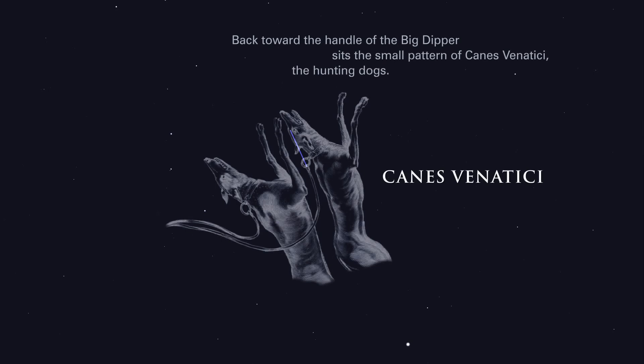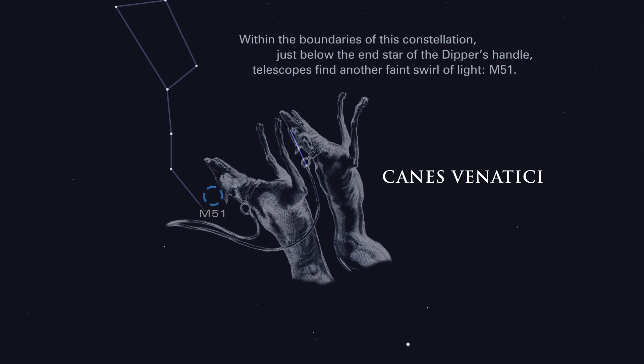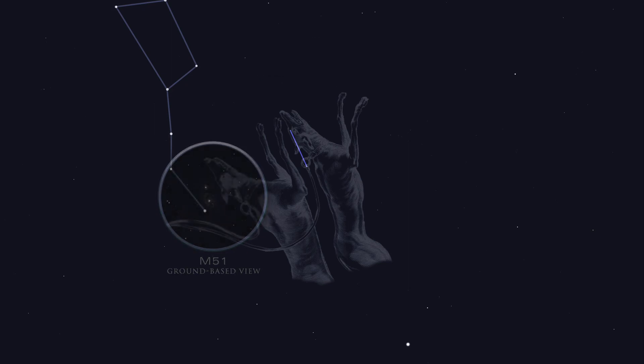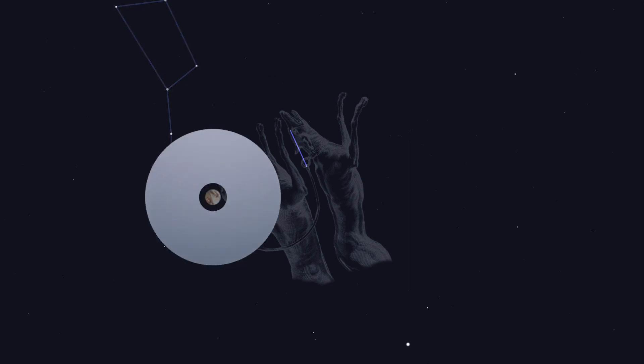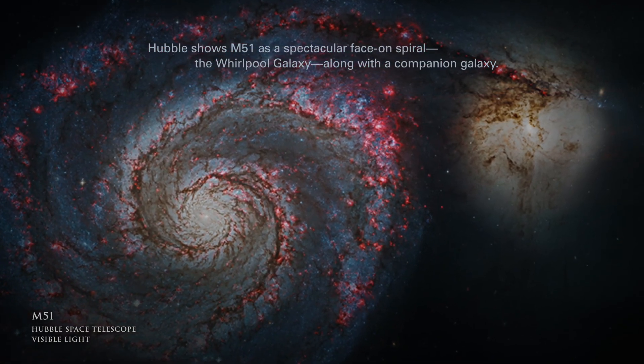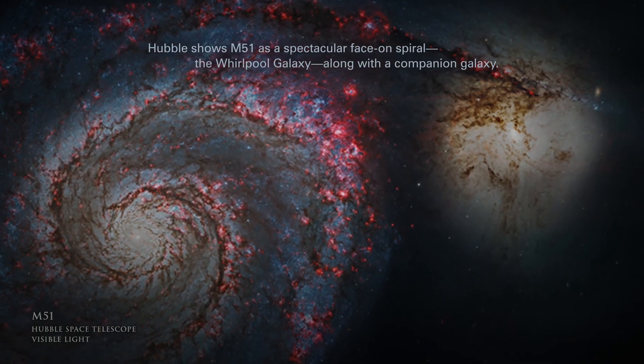Back toward the handle of the Big Dipper sits the small pattern of Canes Venatici, the hunting dogs. Within the boundaries of this constellation, just below the end star of the Dipper's handle, telescopes find another faint swirl of light, M51. Hubble shows M51 as a spectacular face-on spiral, the Whirlpool galaxy, along with a companion galaxy.